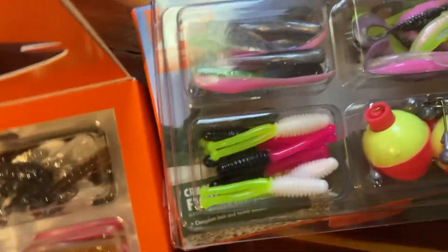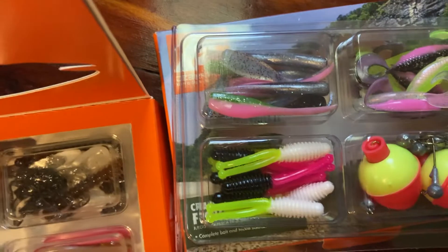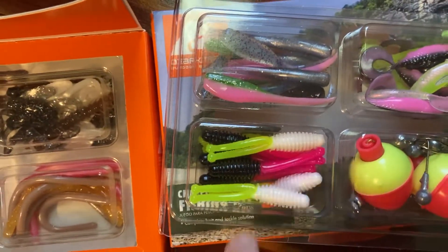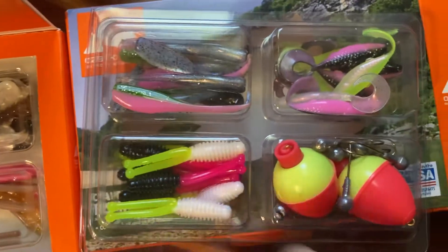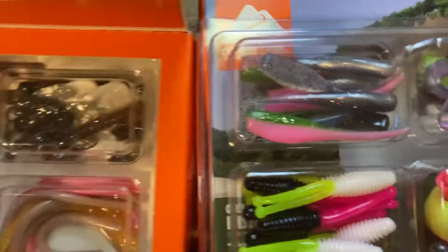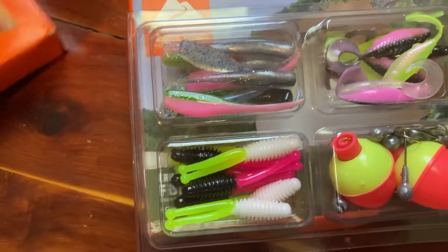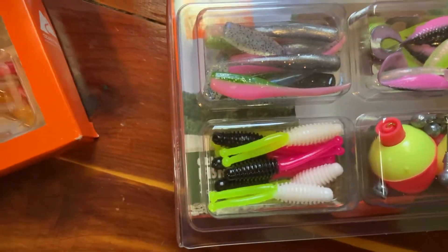These soft baits are pretty nice — they look just like those electric chicken or sexy shad type things. I have not used them yet but I can't wait; they look like they would be fire. Let me pull out the trout one so you can look at that one too. These are only five dollars and I haven't seen them raising the price on these yet.